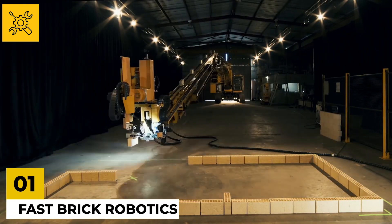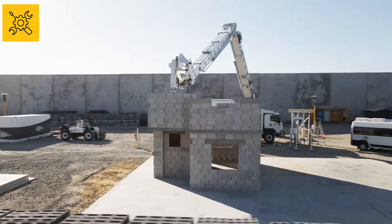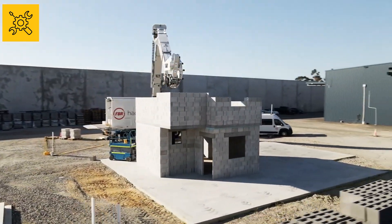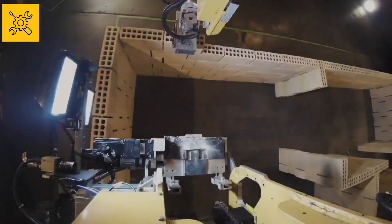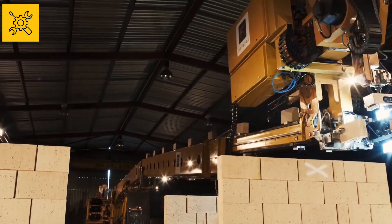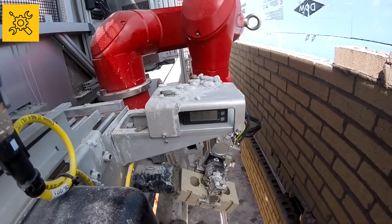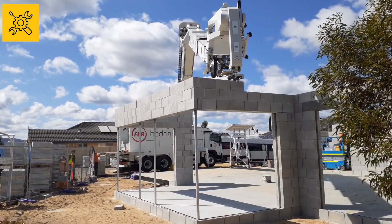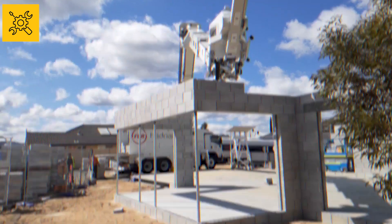Number one: Fast Brick Robotics. This robot is a living example of how automated machines will replace humans in the future. Once you give this amazing machine a command, it can build a whole building in just a few hours. On the back of the gigantic robot is a conveyor belt on which the robot pushes the bricks forward as needed, and without any mistakes puts one brick on top of the other. This work is done with such skill and accuracy that it's literally unbelievable — you will not see any error in it.